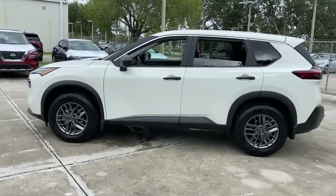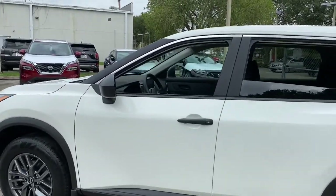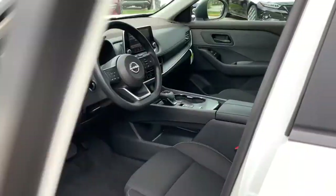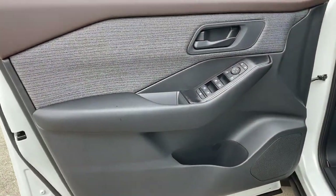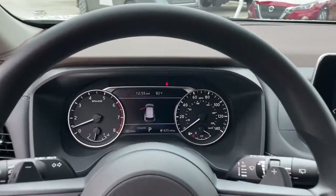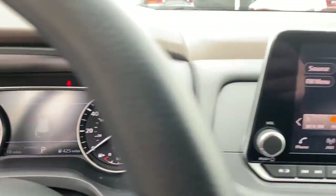These are just some of the great options this vehicle comes with: keyless entry, backup camera, satellite radio, keyless start, lane keeping assist, blind spot monitor, steering wheel audio controls, Bluetooth connection, aluminum wheels, and stability control.